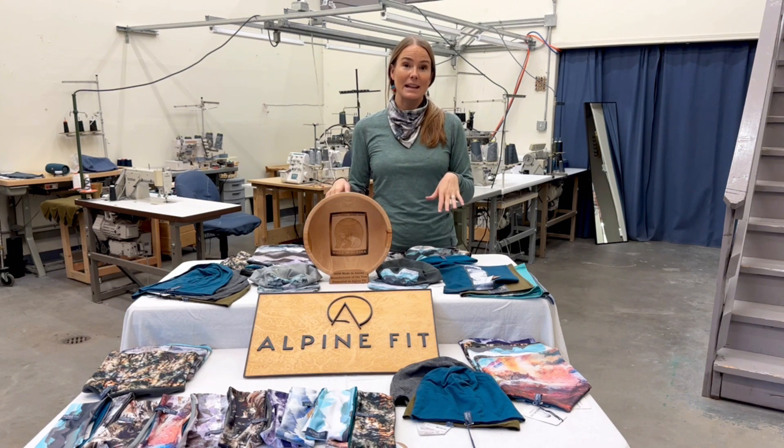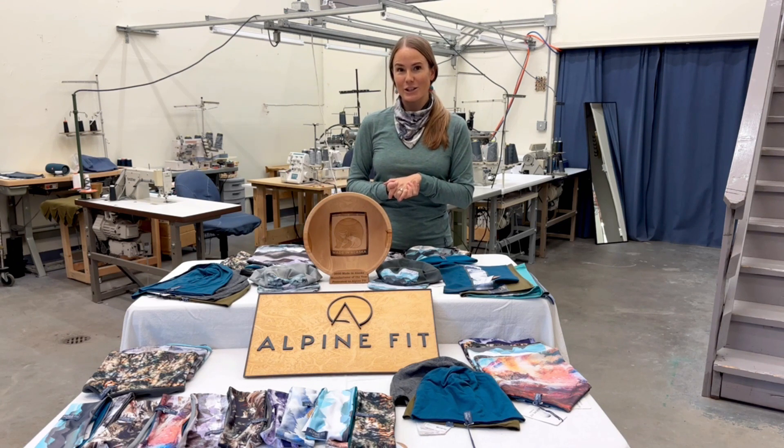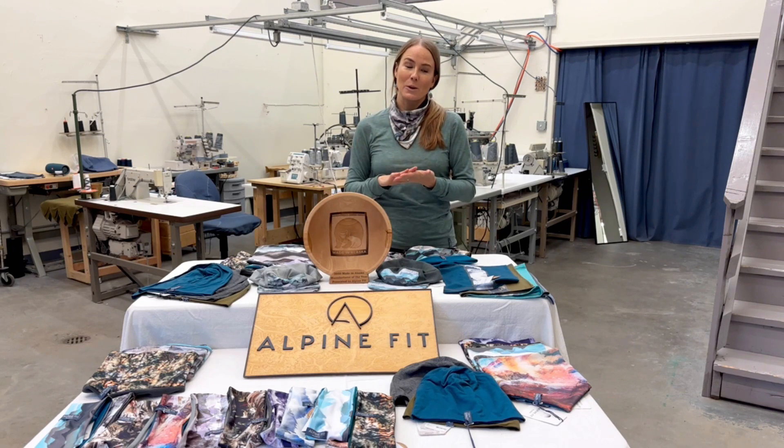Additionally, Backpacker and Outside Magazine named our men's hiking top the best men's hiking top in their summer gear guide.